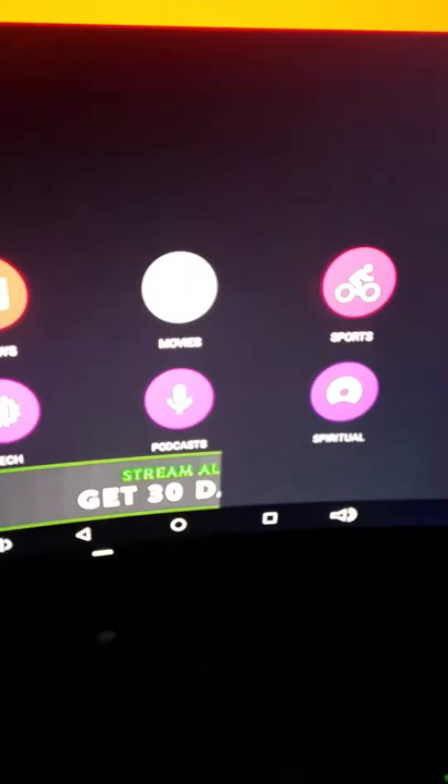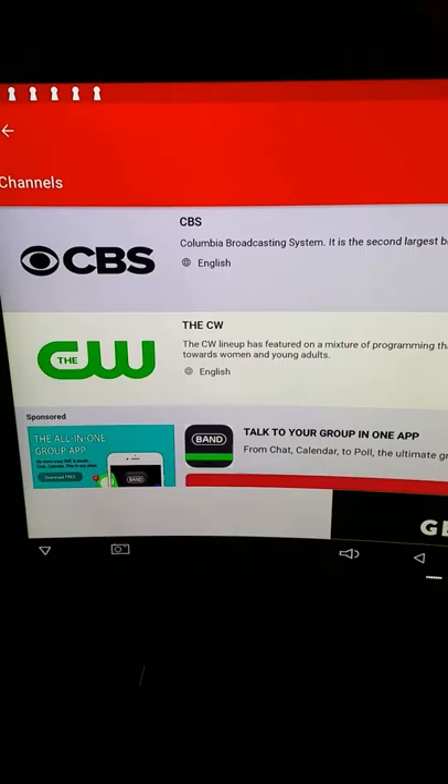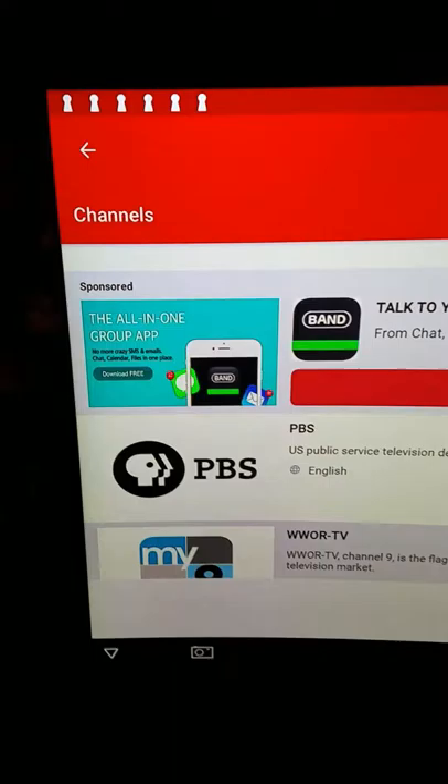As you can see you have all your categories: channels, news, animals, tech, podcasts, movies, music, and sports. So you can go to channels — you got your CBS, CW. These are all live channels. You just scroll down — you got your PBS, A&E, all these stations. So just for a heck of it, we'll go to FX.